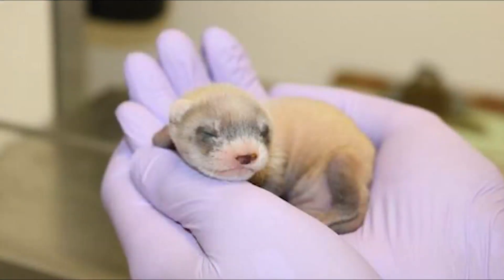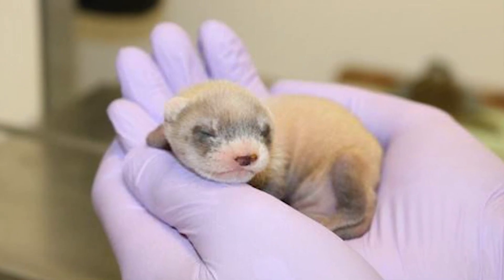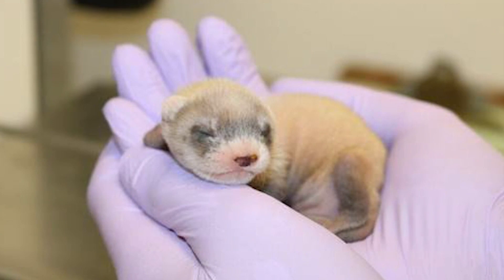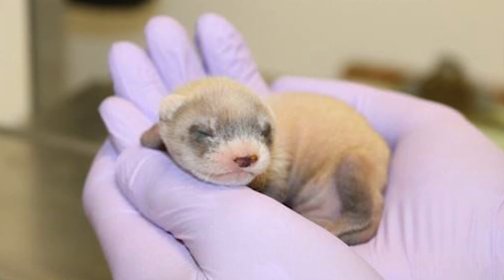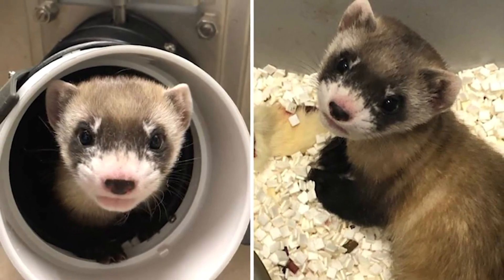The black-footed ferret was selected for cloning because it's one of the most critically endangered species in North America. This is Elizabeth Ann, the clone now living in Colorado. She's the first ever North American endangered species that was successfully cloned. It's a project scientists have been working on for the last seven years, and she was the only one of four clones that survived.